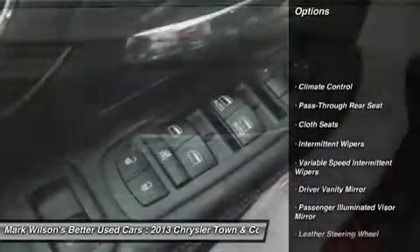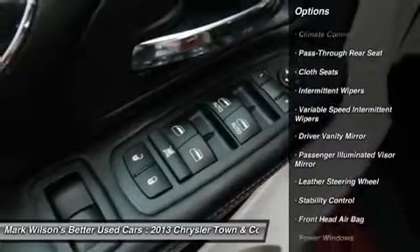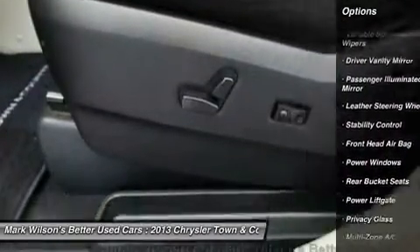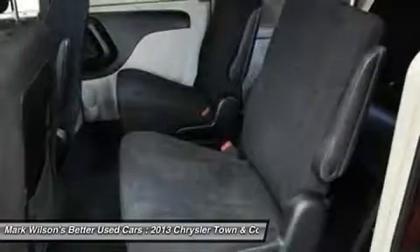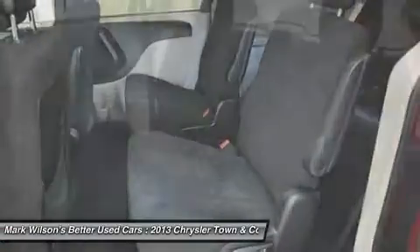Anti-lock braking system, traction control, steering wheel audio controls, power lift gate, stability control, power steering, driver airbag, floor mats, cruise control, four-wheel disc brakes.